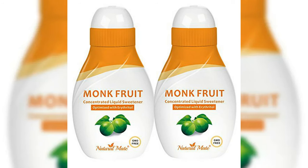Monk fruit extract boasts zero calories, zero carbs, and a staggering sweetness that surpasses sugar by 200 times, making it a true keto gem. The powdered form seamlessly dissolves in liquids, making it an ideal companion for tea or coffee. However, caution is advised when using the granulated form in marinades or liquid recipes due to its unique behavior when exposed to heat.